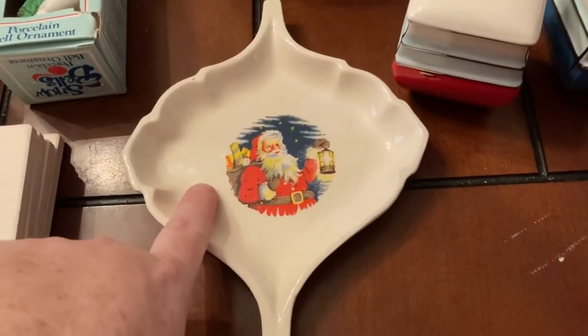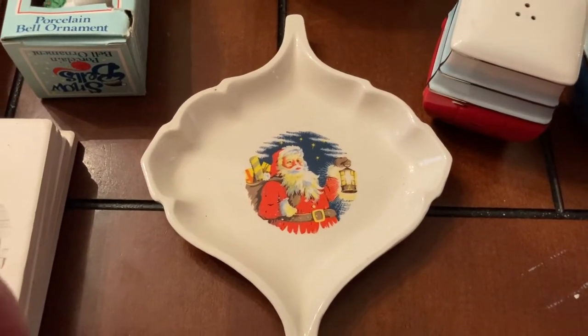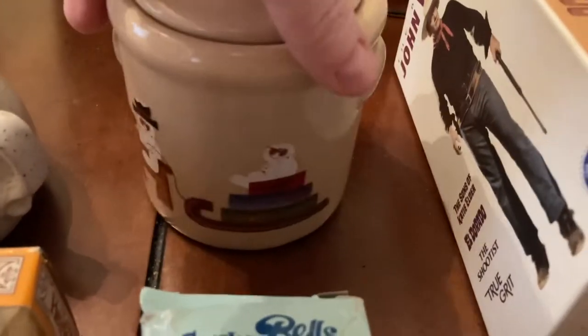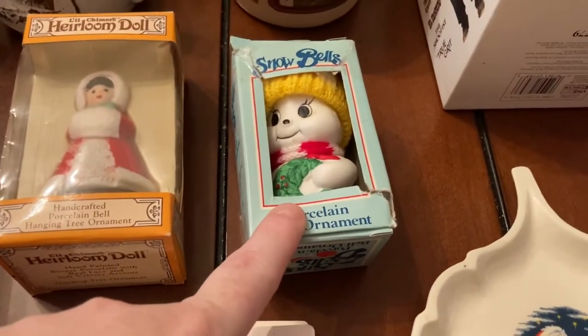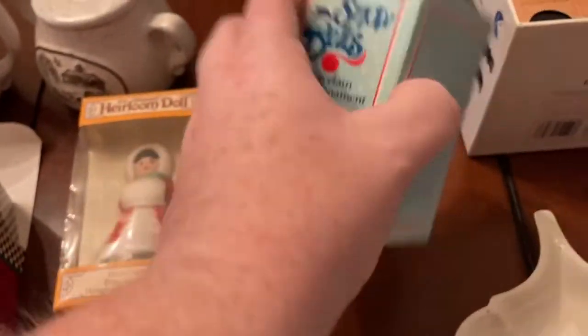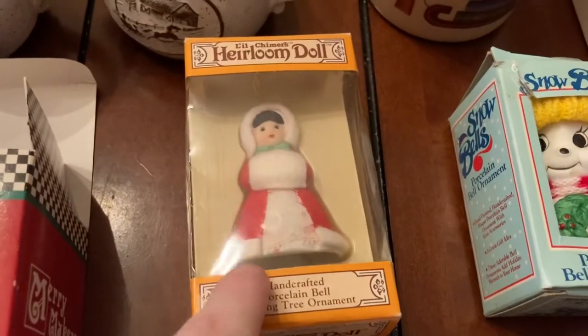I'm going to have some Christmas stuff — here's a little Christmas tray you could use as a candy dish or spoon rest. There's a little jar with a snowman on it that says Merry Christmas on the other side. Then there's a little porcelain bell ornament — it's vintage because it's made with bisque and hand painted. And there's an heirloom doll ornament too.